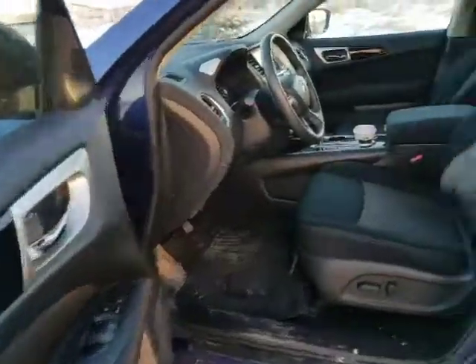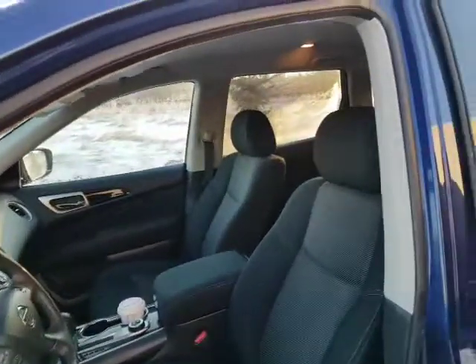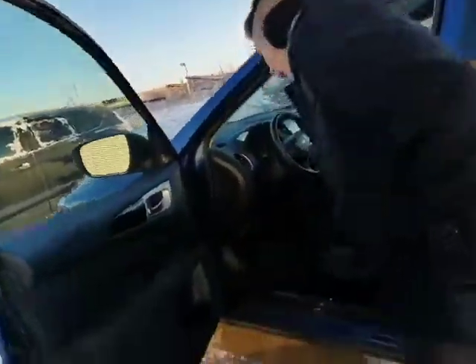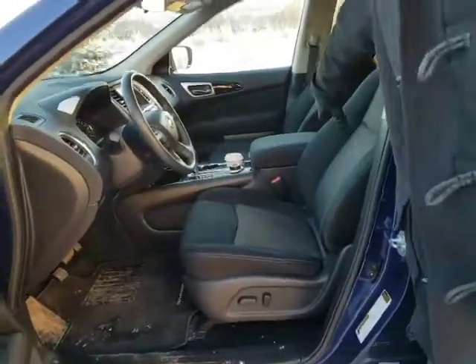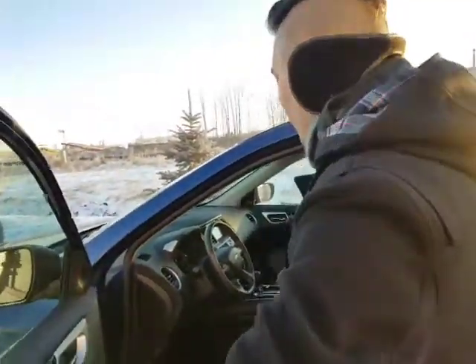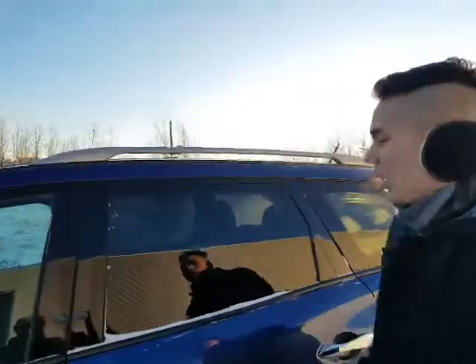Heated seats and heated steering wheel — I'm telling you, you're going to love that in the wintertime here, it's freezing outside right now. You have power windows, power mirrors, power locks, and a power seat as well, with that beautiful premium cloth interior. Tons of features. You've got your backup cam as well.